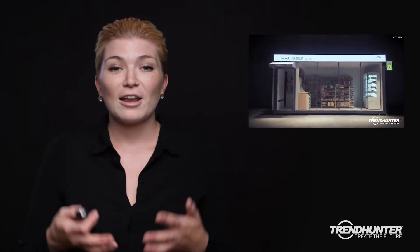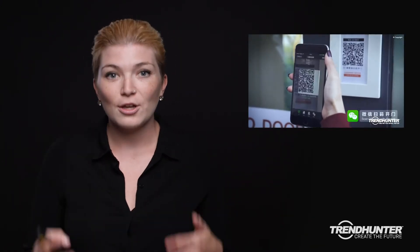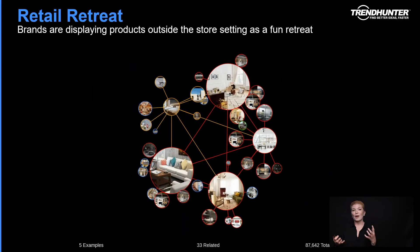You can then come back to the store later to pick up your items or have them shipped directly to your house. Another amazing example is Bingo Box, which is essentially China's version of the Amazon Go retail experience. It leverages technology for entry as well as checkout, and it's actually a store on wheels, allowing it to move throughout different neighborhoods within China in order to reach a greater number of consumers.